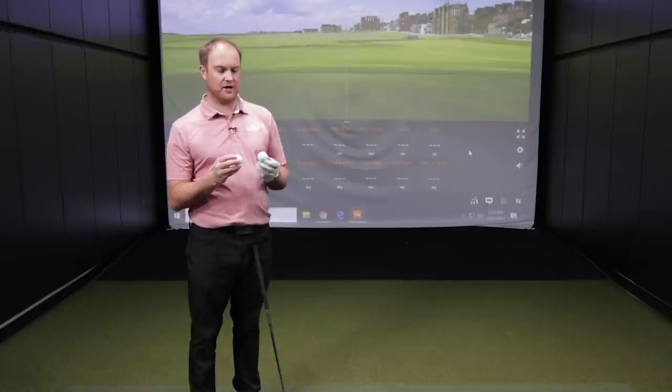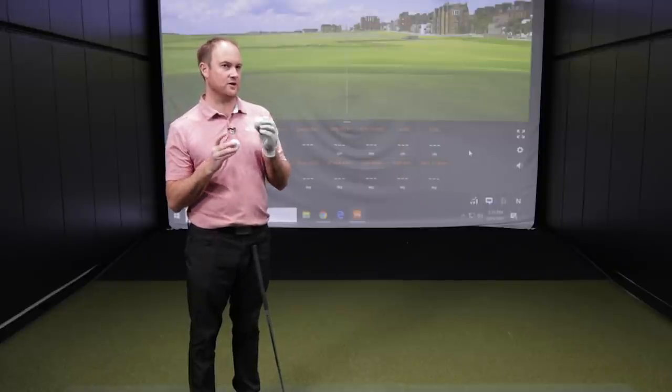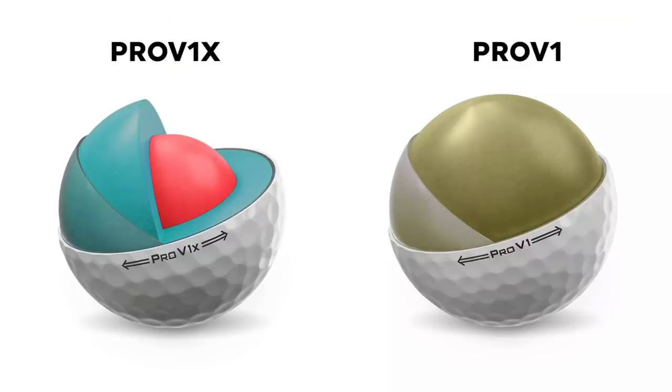The golf balls are designed differently. The cores are designed differently. Some layers with the Pro V1 and Pro V1X go from a soft layer to a hard layer, or a hard layer to a soft layer, and what that does is really influence the amount of spin that you generate off the golf ball.